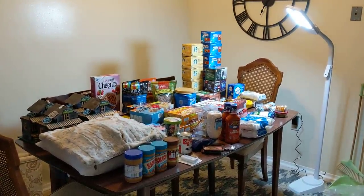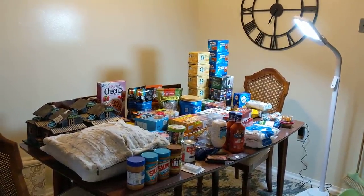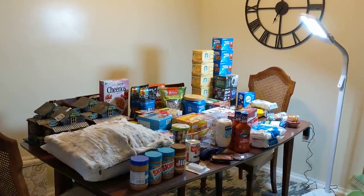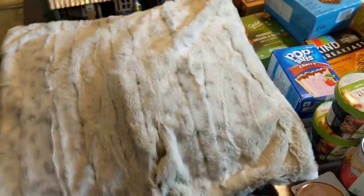Hey everyone, I am back today with a fun little dumpster dive haul. I got some good stuff. Most of it came from one store, so they were really giving me goods this weekend. So let's start over here with the non-food items.